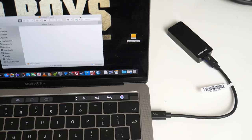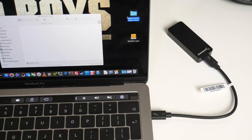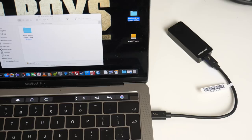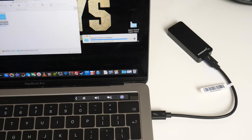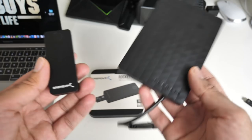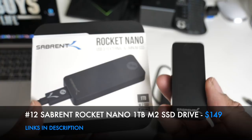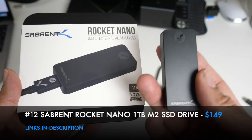In a live transfer test, a 4GB folder of multimedia videos and photos was transferred to the Rocket Nano in just five seconds. Copying it back also took five seconds. Compared to a regular USB 2 hard drive with the same 1TB capacity, the speed difference is phenomenal. Definitely check out the Rocket Nano by Sabrent - it's going to improve productivity significantly and is certainly the future of portable storage solutions.